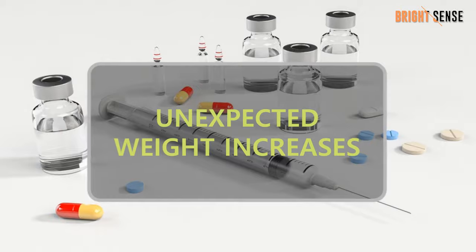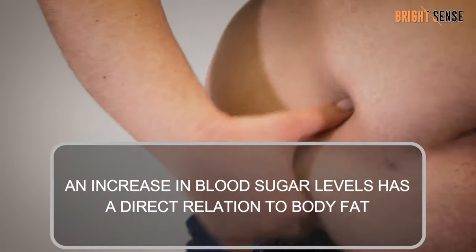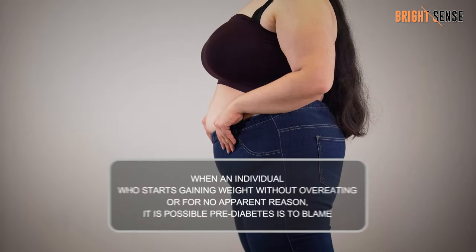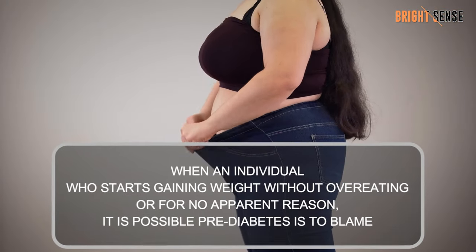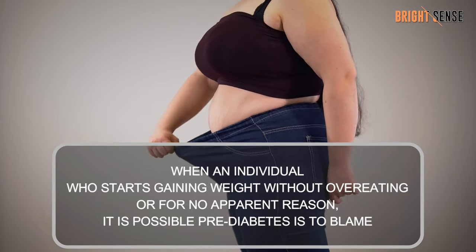Number 5: Unexpected weight increases. An increase in blood sugar levels has a direct relation to body fat. When an individual starts gaining weight without overeating or for no apparent reason, it is possible pre-diabetes is to blame.